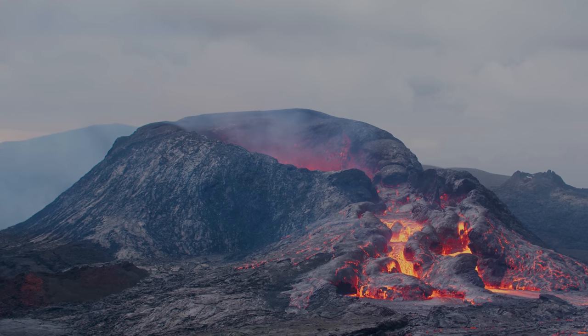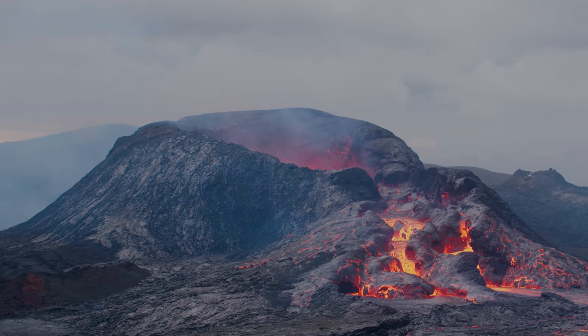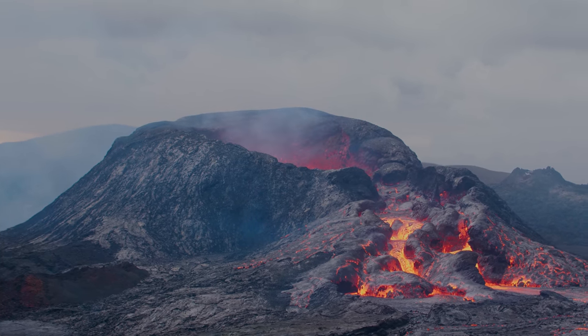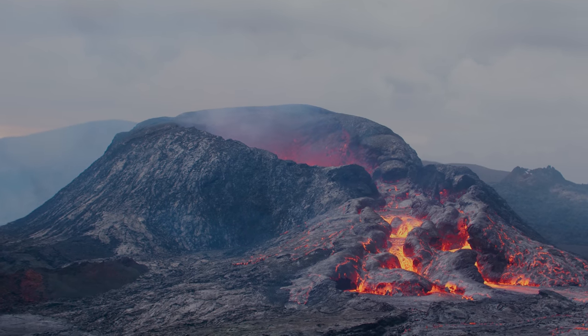The meteorological office makes predictions and issues warnings when gas pollution is getting dangerously high. If the eruption continues for months or even years, this is likely to be a problem for us in the foreseeable future.